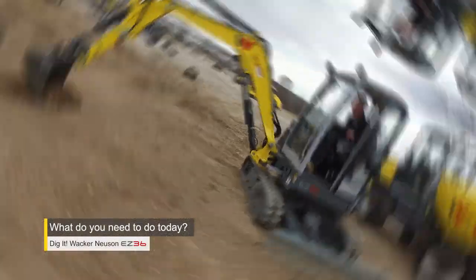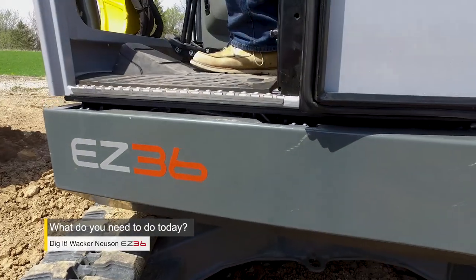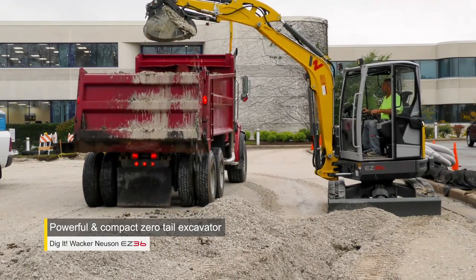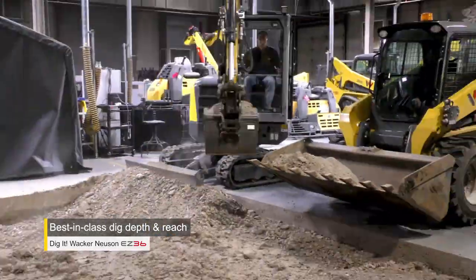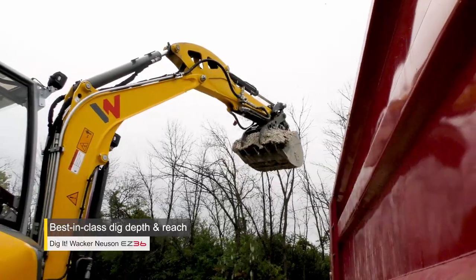What do you need to do today? If digging is on your to-do list, Wacker Neuson's EZ36 is ready for action. This zero-tail excavator gives you the power, comfort, and ergonomics of a large machine with a compact footprint. Whether you're a landscaping or construction contractor, the EZ36 gives you amazing productivity with best-in-class dig depth and reach.